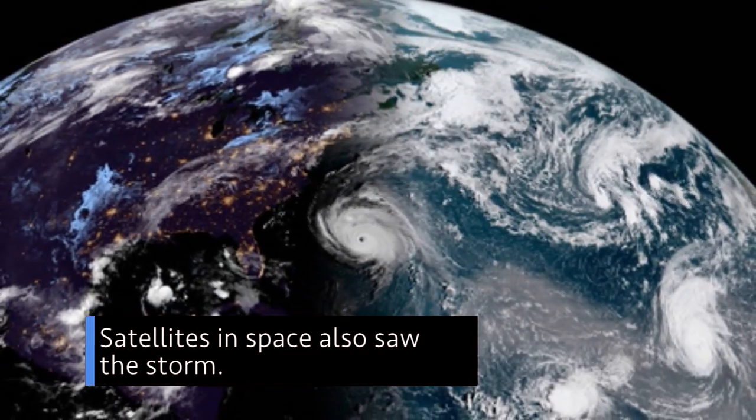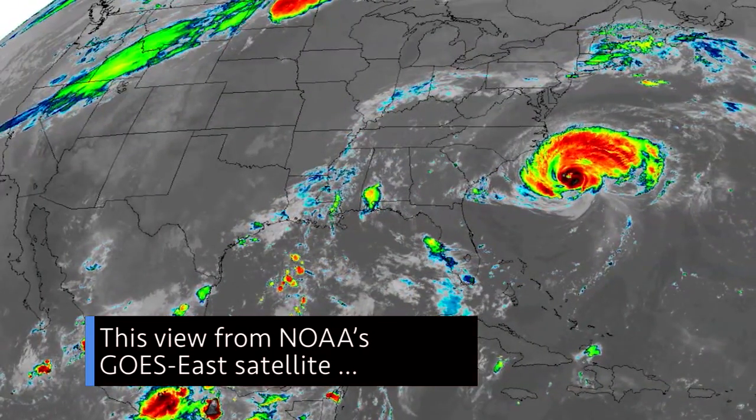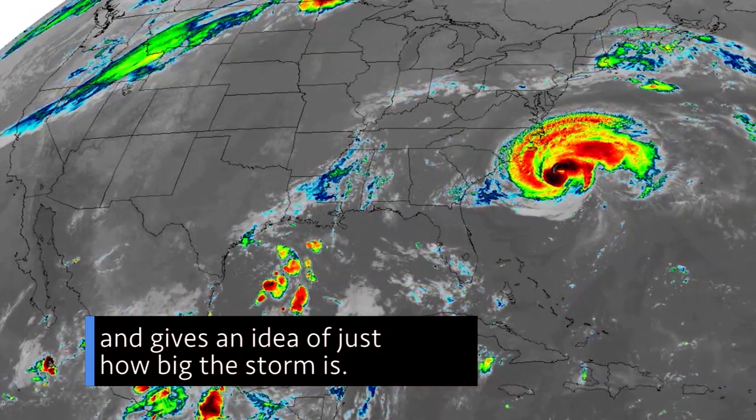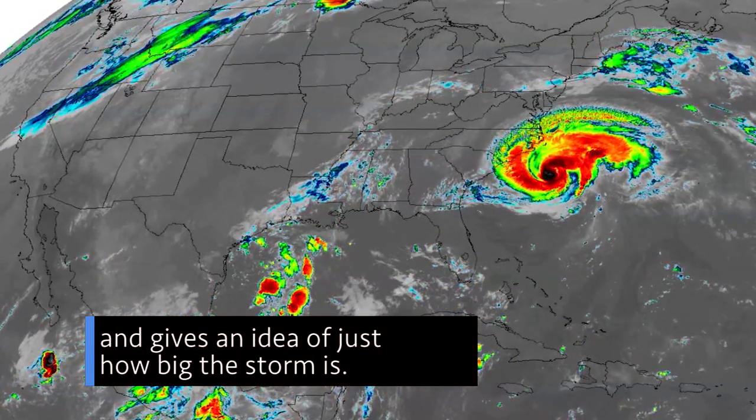Satellites in space also saw the storm. This view from NOAA's GOES East satellite shows Florence approaching the Carolinas and gives an idea of just how big the storm is.